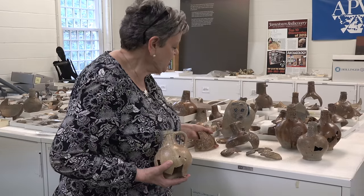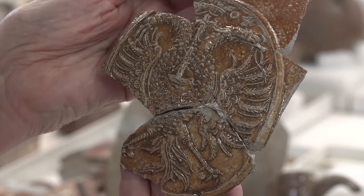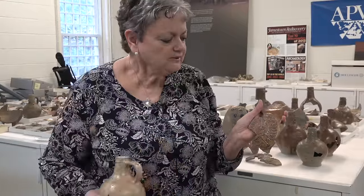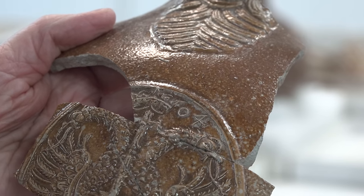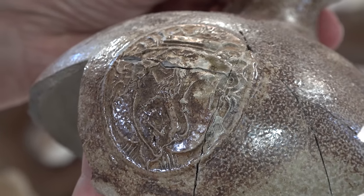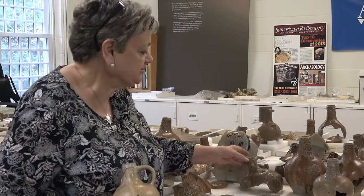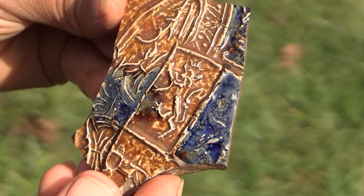We have the coat of arms of the Holy Roman Empire, and this is dated. We have an 04 at the top, and we can assume that's 1604. This is the Danish coat of arms. So there is a wide selection of coats of arms represented here at Jamestown.